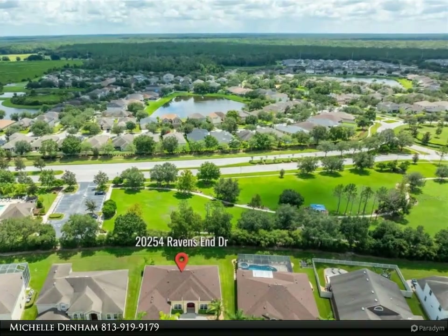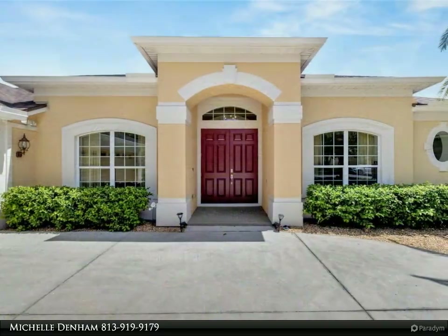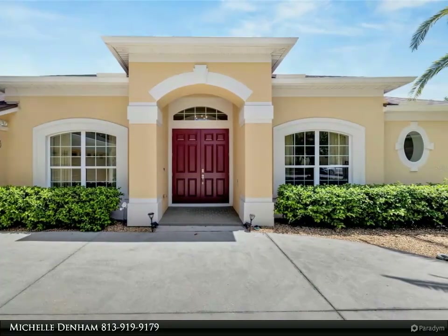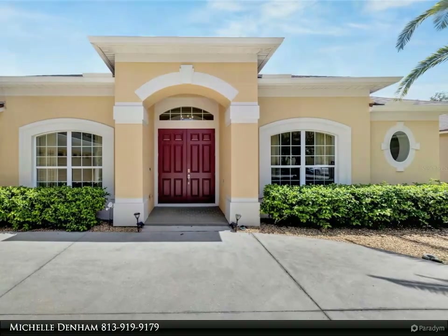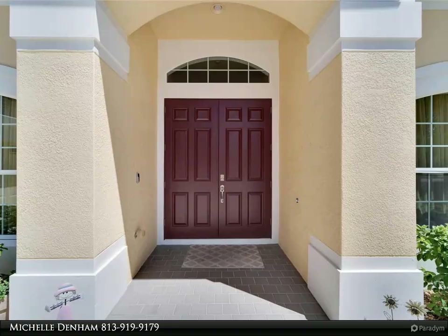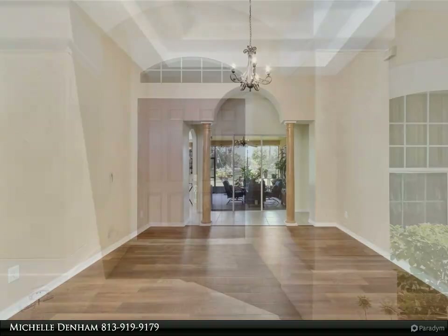The floor plan maximizes privacy and comfort. The master bedroom and guest suite are thoughtfully positioned on opposite sides of the home, ensuring a peaceful retreat for all. An office space, located at the front of the home with discreet access to the master suite, adds functionality and convenience.